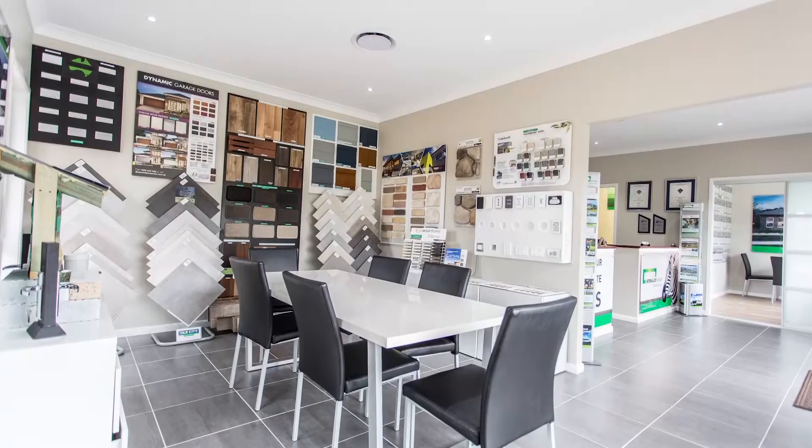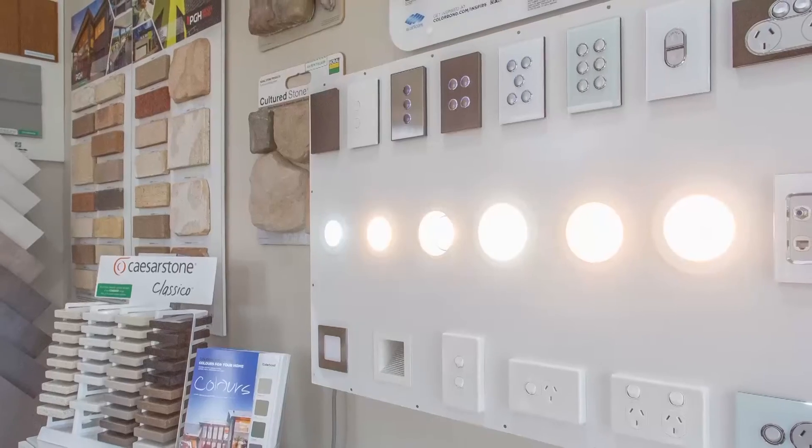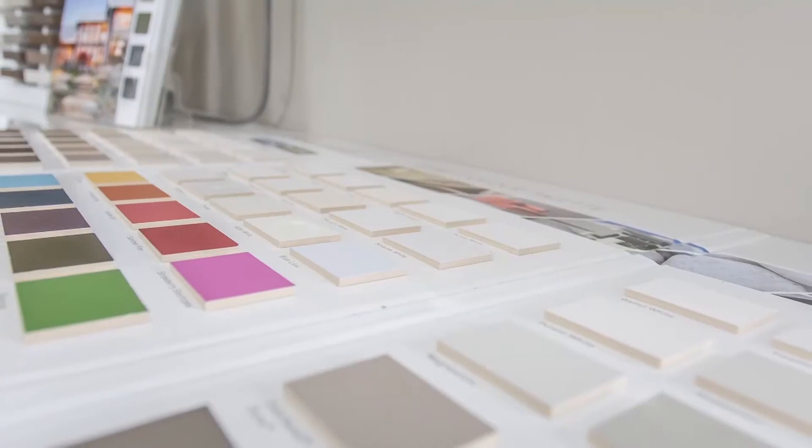When you drop down and have a look at our display home at Jimboomba Woods, make sure you have a visit to the selection studio we have. A fantastic range of inclusions and options are on display.